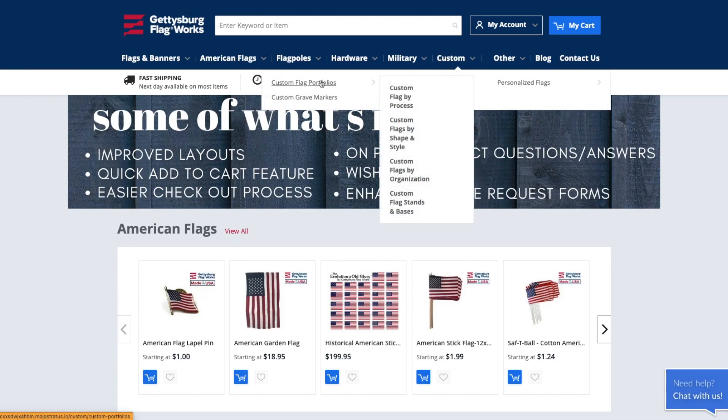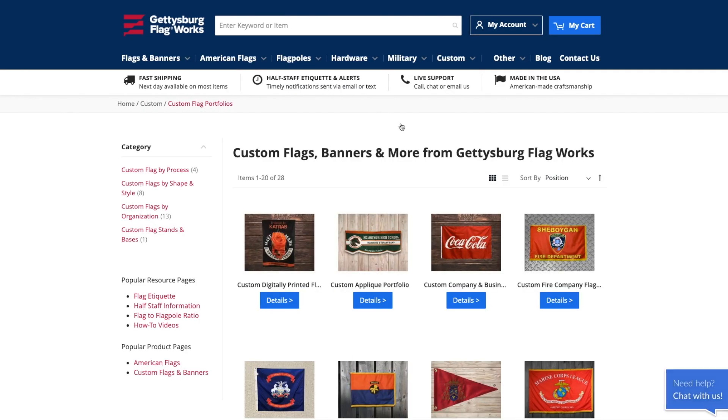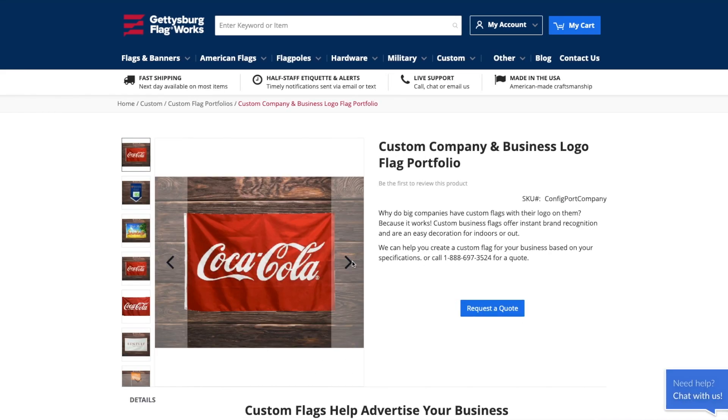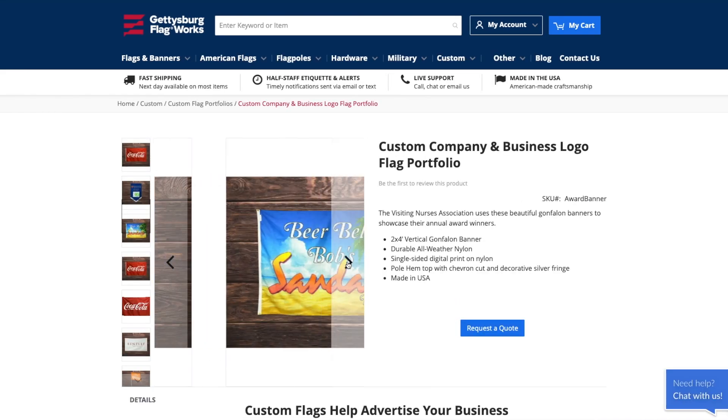Welcome to our custom portfolio page. This is an amazing place to begin if you aren't 100% sure what you're looking for in the custom department. I'm going to highlight some of our more popular flag styles and their uses for you.